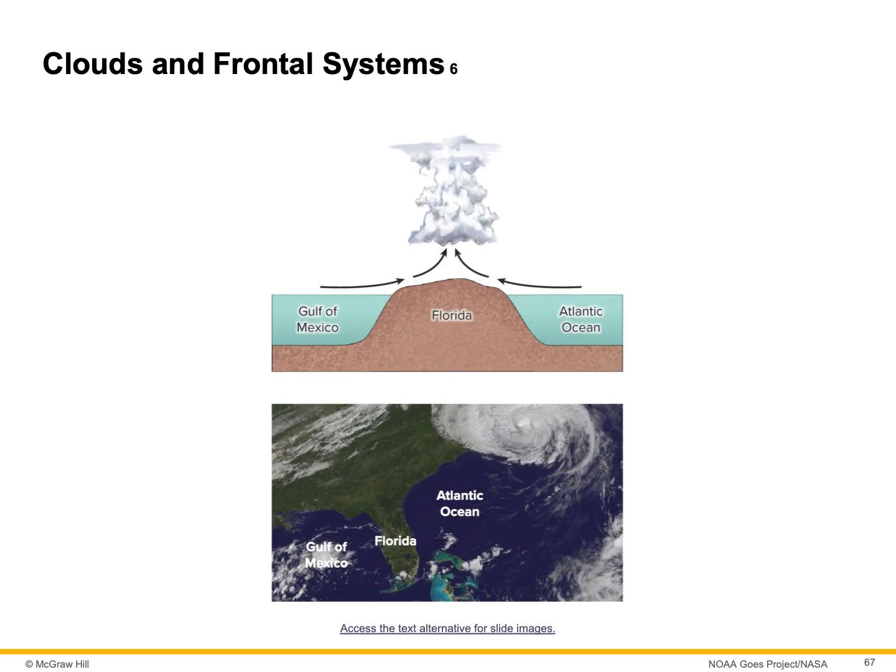Here's a drawing of Florida and a satellite photograph of Florida, with the Atlantic Ocean on one side and the Gulf of Mexico on the other. When the air rises above the land, it usually forms some big clouds. From personal experience, in the afternoons almost every day in summertime there's going to be some sort of thunderstorm. That's why Florida is known as the lightning capital of the world.